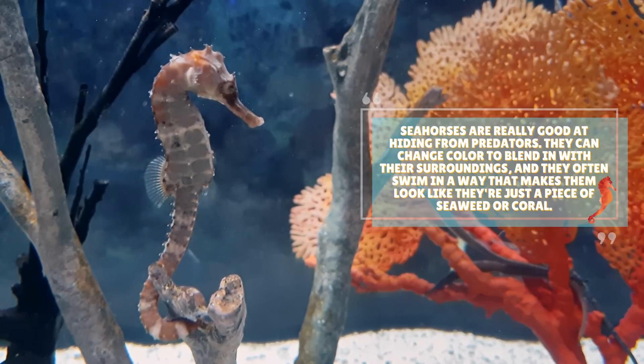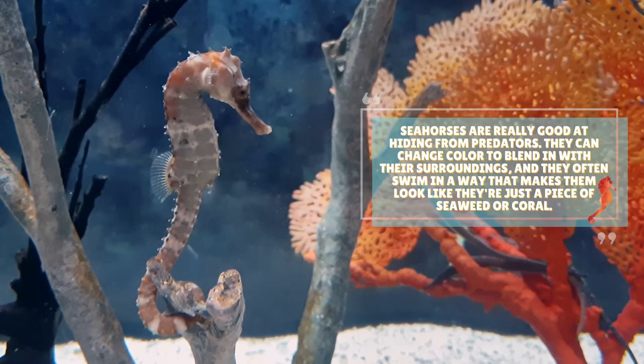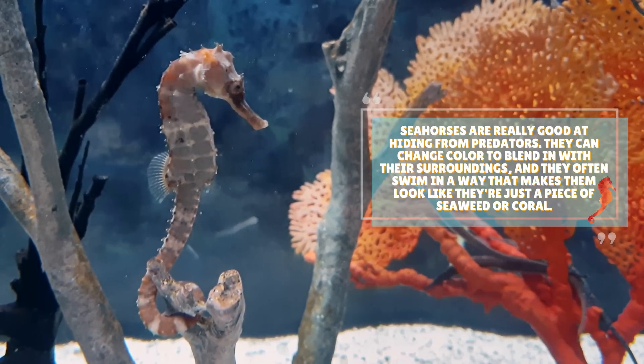Seahorses are really good at hiding from predators. They can change color to blend in with their surroundings, and they often swim in a way that makes them look like they're just a piece of seaweed or coral.